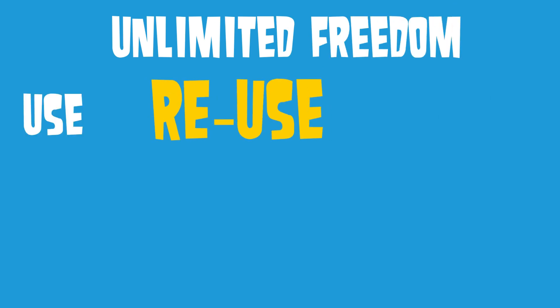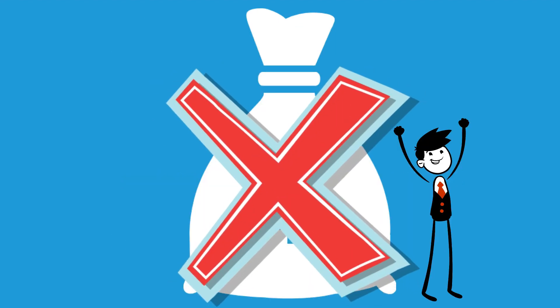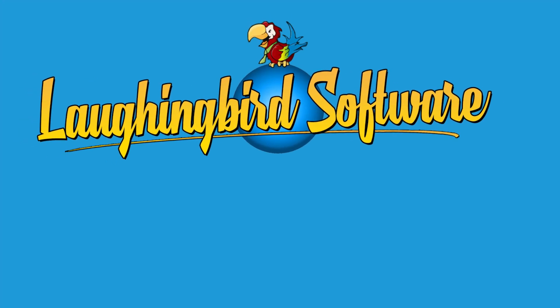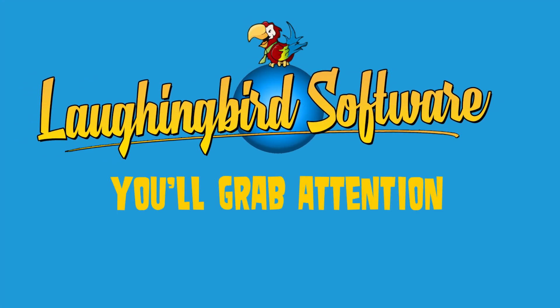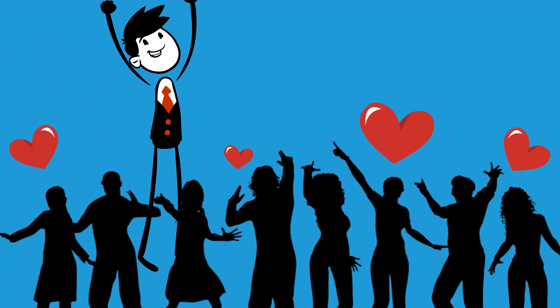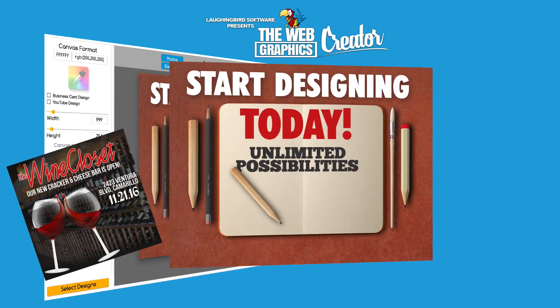And better yet, you'll have unlimited freedom because you can use, reuse, and modify the images forever. No more extra charges for revisions. With the Graphics Creator by Laughing Bird Software, you'll instantly grab attention. Because looking more professional will convert more of your visitors into customers faster and easier than ever. You can start today. Click the button for instant access.